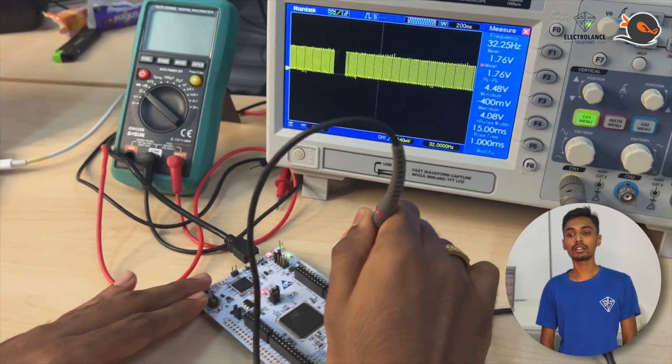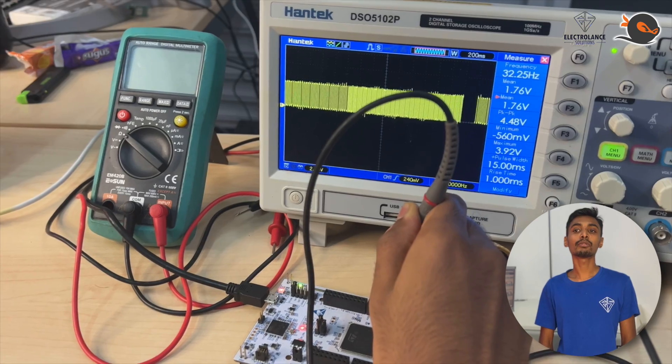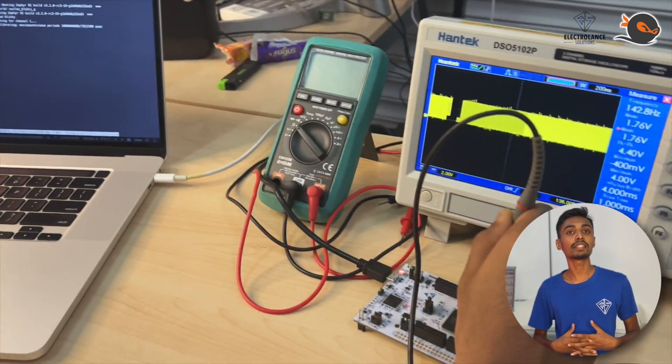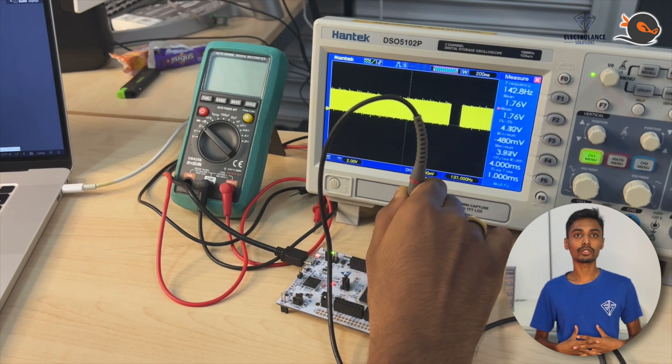RTOS is a term which stands for real-time operating system, which you want to run typically on embedded systems such as microcontrollers. The challenge involved is that microcontrollers come from a variety of vendors and also architectures — something like ARM or RISC-V. To run RTOS, typically in the old days with something like FreeRTOS, you had to configure a lot of things.